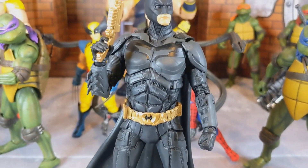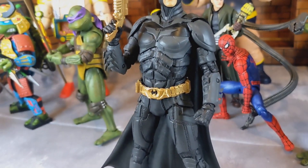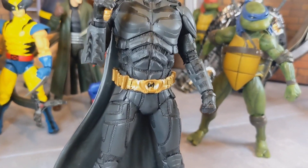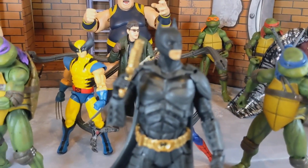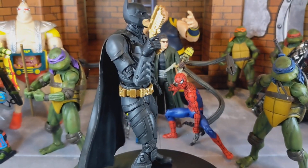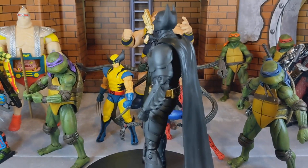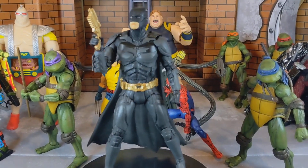Moving on to number nine — it's Mr. Bruce Wayne himself, Batman, from the Batman Begins trilogy wave from McFarlane. This figure is freaking awesome — possibly one of my favorite McFarlane figures I own right now. I love the way the suit looks so real, the head sculpt looks great, the gold on the waist belt and accessories, the cape, and it really resembles a screen-accurate figure. I absolutely love it.